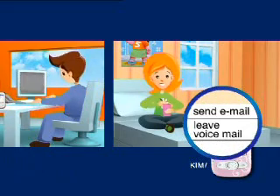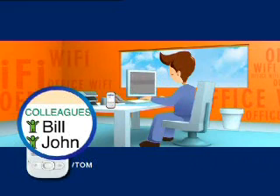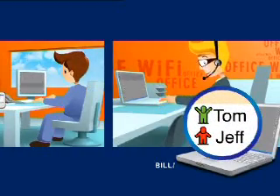The offline icon indicates that he's not reachable, but Kim can still contact Tom by email or leave him a voicemail. Tom has configured his business directory so that he is available for his professional contacts while he's at the office. Tom appears as online on his colleague Bill's computer, so Bill can call him directly.